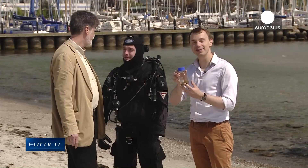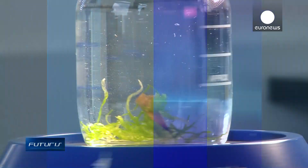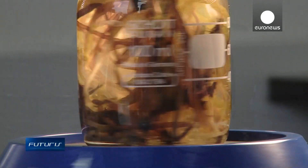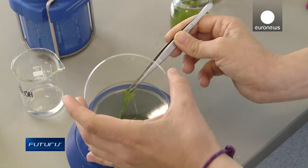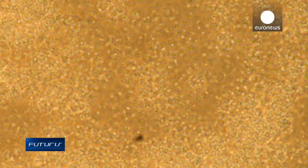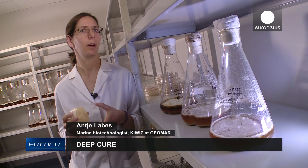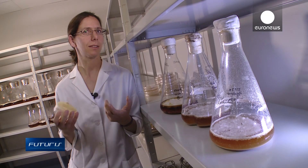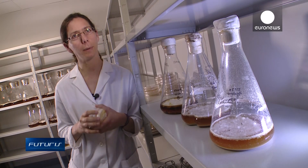So we've got the sponges — now how do we turn them into medicine? In the lab, researchers culture a fungus from the sample. The fungus naturally produces biochemical compounds that could kill other cells, such as cancer. We have to recreate the right conditions in the lab for these microorganisms to produce the compounds we need: the right temperature, pH values, nutrients, and biological environment.